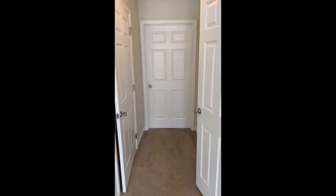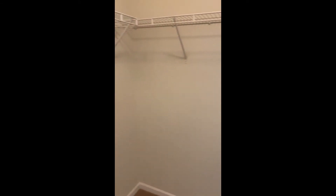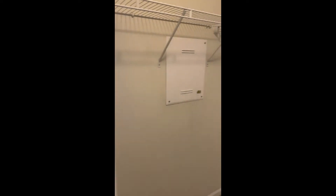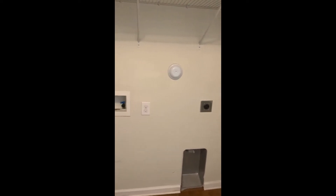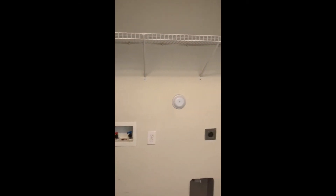In the hallway leading to the restroom, on the left you have a walk-in closet and to the right is the washer and dryer connections. Large walk-in closet here. It does have the hookups. This is also where your water heater is, with a little shelf above it.